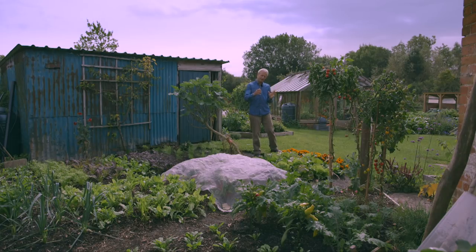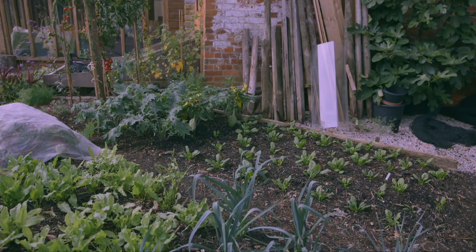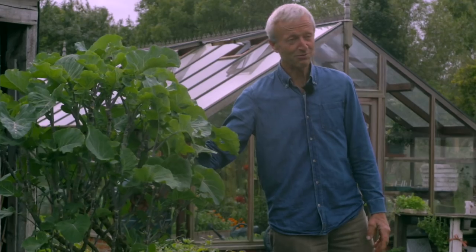So three beds, and each bed has roughly four sections. At the moment in the first one we have tomatoes, kale, pepper, and spinach. Here there's radicchio, chicories, chard, sorrel, leeks, and parsley. And a slightly unusual plant in the first strip here, which is perennial kale.